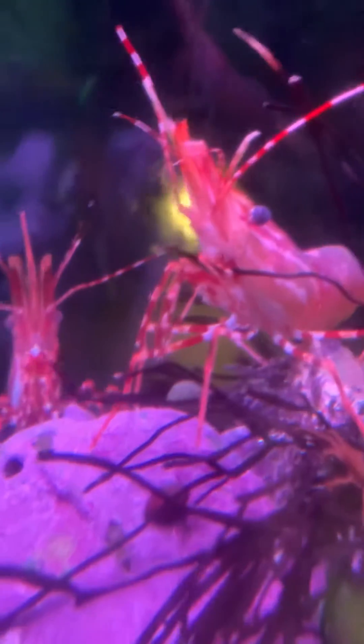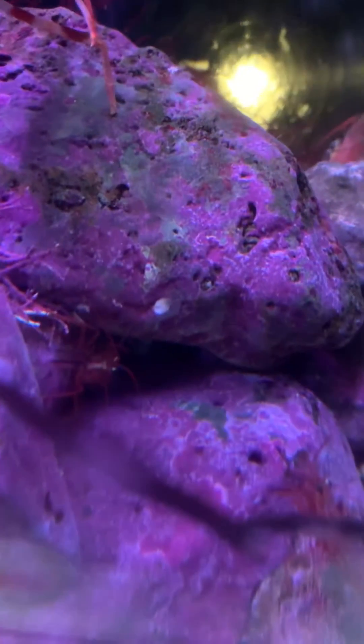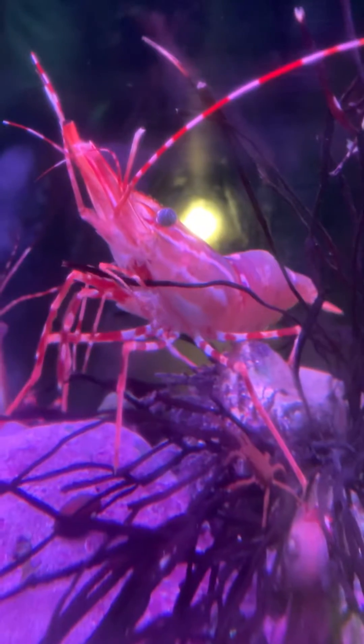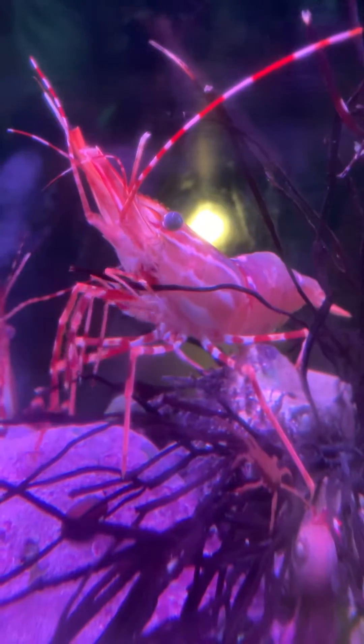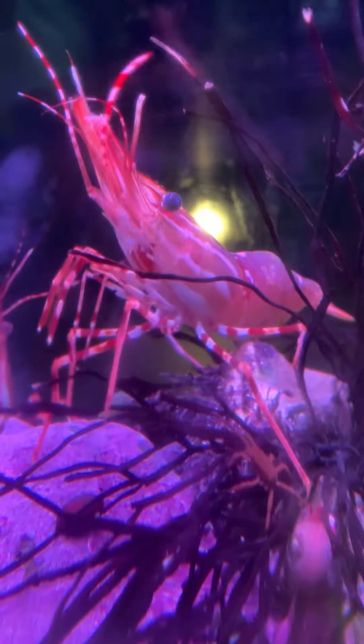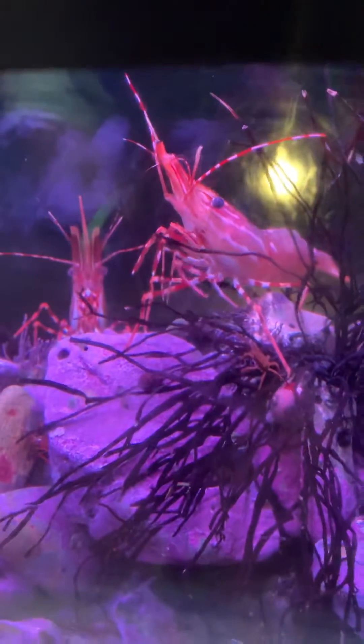Imagine meeting him in a dark alley, huh? That's so cool. Look, one in the rock. He's getting closer and closer. That's just an awesome, awesome, awesome prawn.